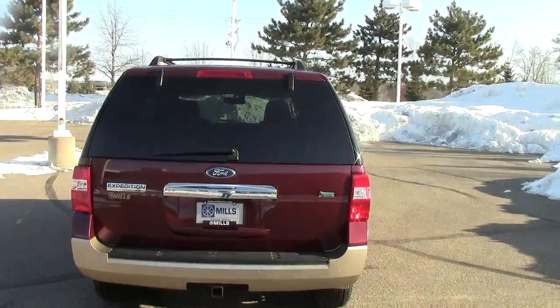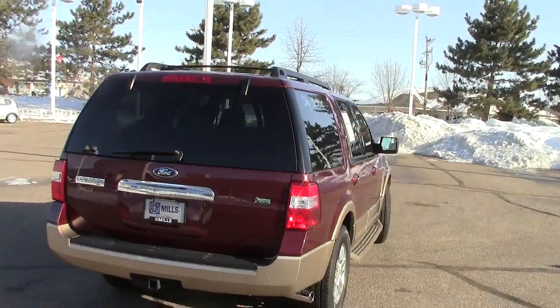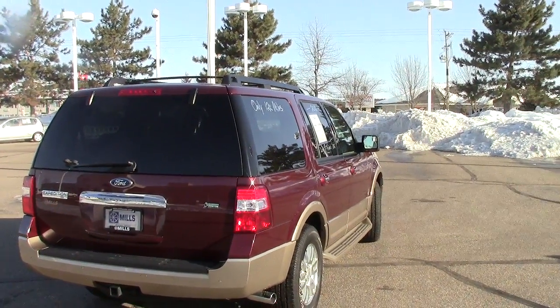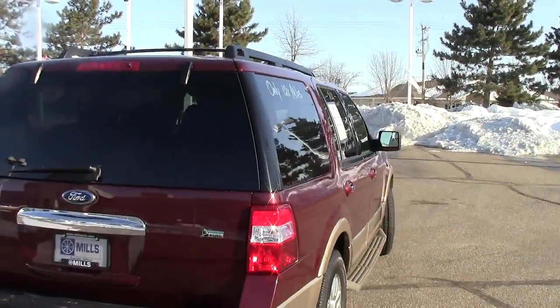The stock number on this one is 1U130024. The color right here is called autumn red metallic — kind of a real dark maroon color. Very nice vehicle. 12,000 miles is all there is.